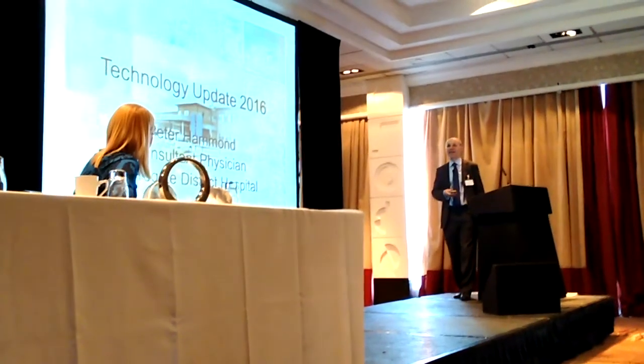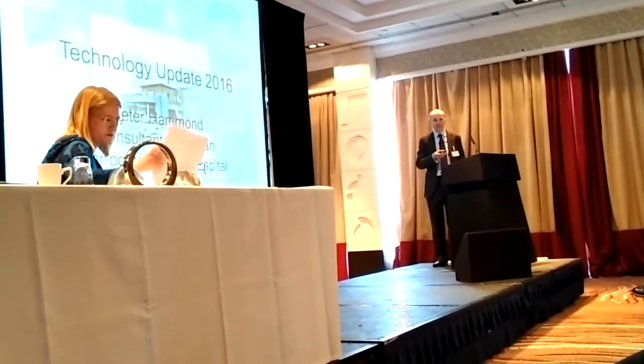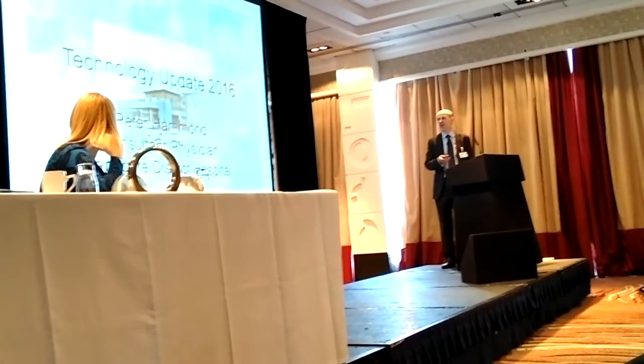Just a little overview of where technology has moved forward over the last couple of years and where it might move forward. Some of it's just around what's going on and there's a bit of evidence base in there as well, some of which I think is quite thought-provoking.